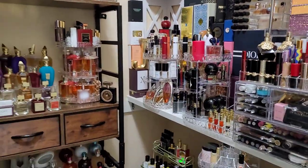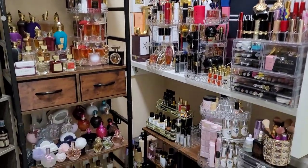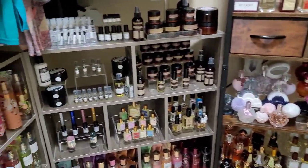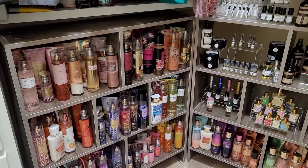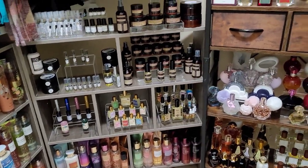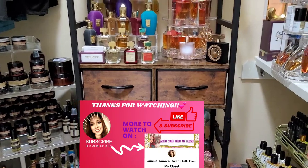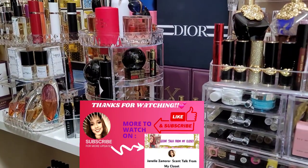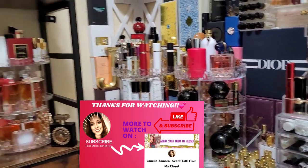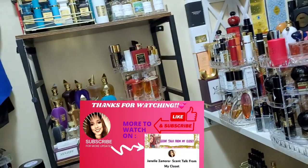That's the gist of it — that is the scent closet tour! I know I've been telling you guys I was going to do this for a while. I'm still not 100% happy because I feel like I need a bigger room, but let me know what you guys think. If you have any questions, let me know. Thank you so much for tuning in, for being a part of this community — I hope you're learning and enjoying fragrances right along with me. Have a blessed rest of your day, night, or evening. Stay blessed, stay safe — bye-bye!